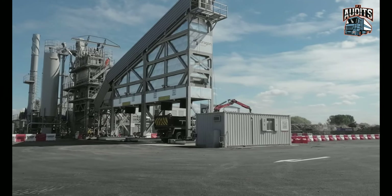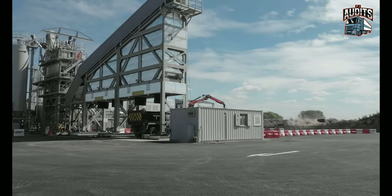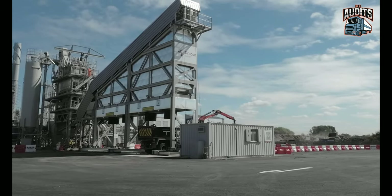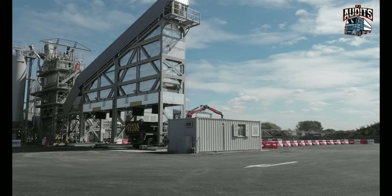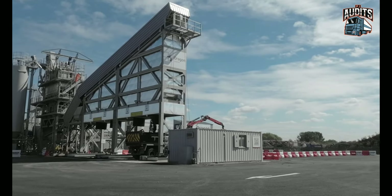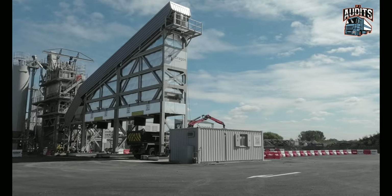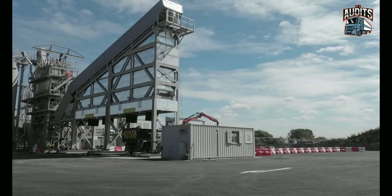I thought there were four loading bays but there aren't — I thought the black things hanging down with chutes were bays, but they're just belting to stop the tarmac going everywhere as it comes out of the hopper. There's more coming out now. It takes a bit of time getting in and out. And that's it done.